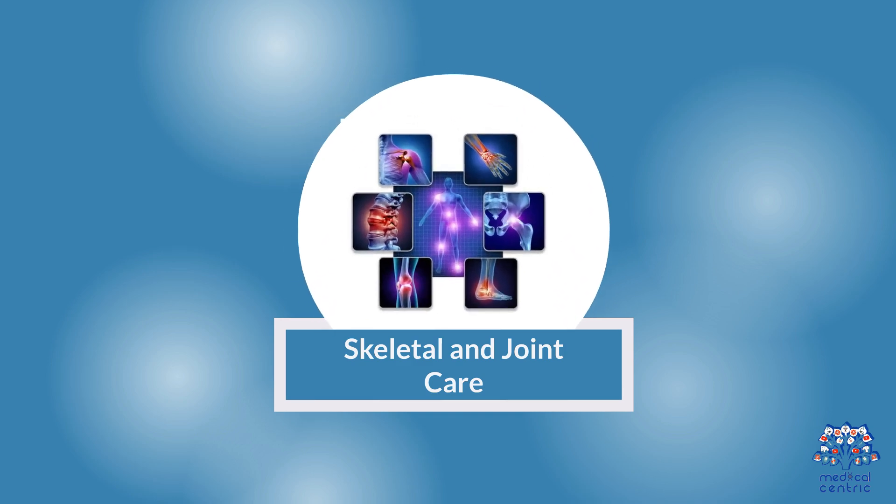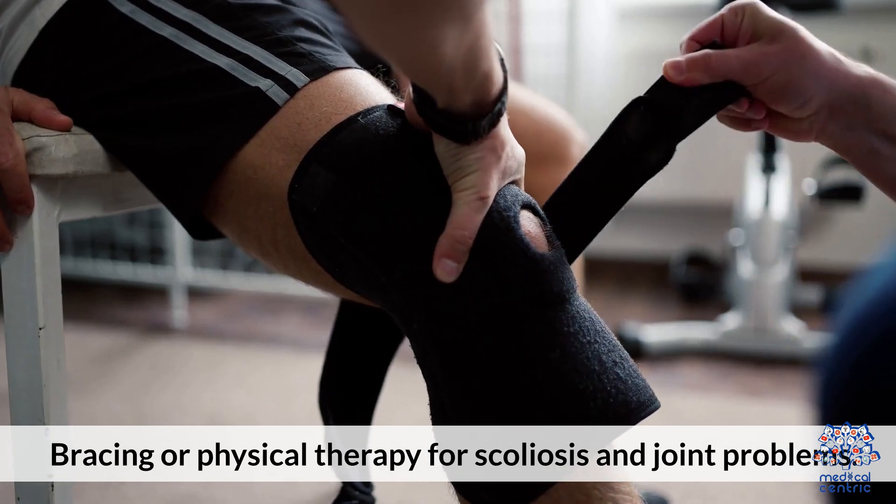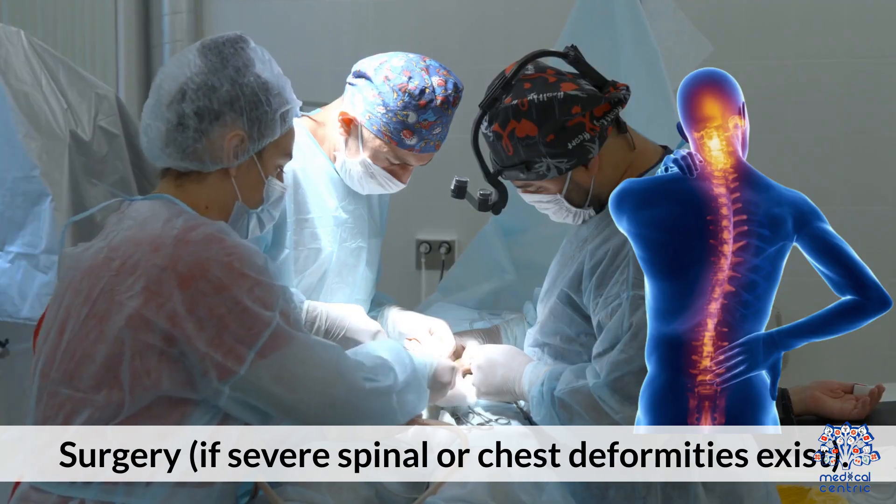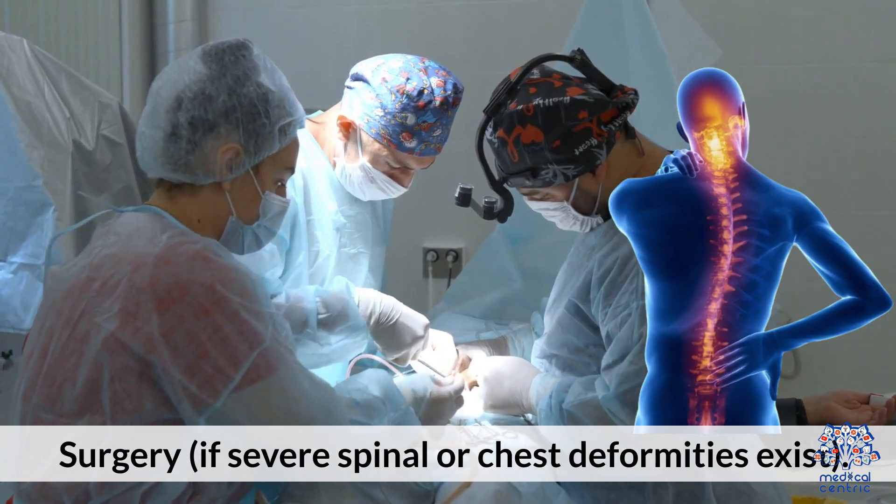For skeletal and joint care, bracing or physical therapy is recommended for scoliosis and joint problems. Surgery may be required if severe spinal or chest deformities exist.